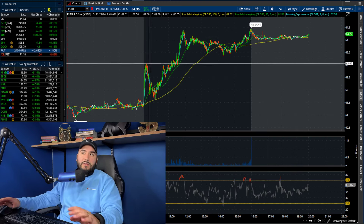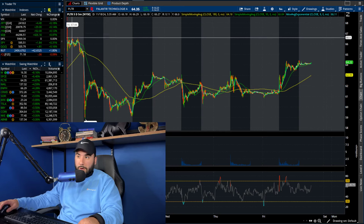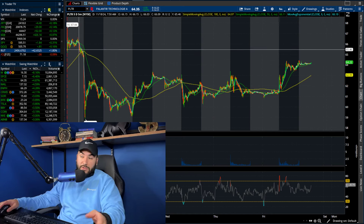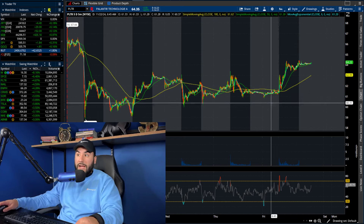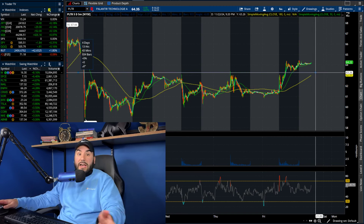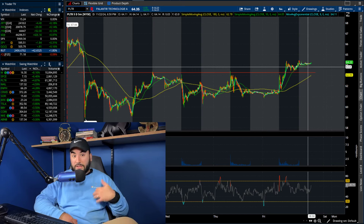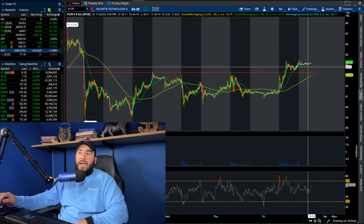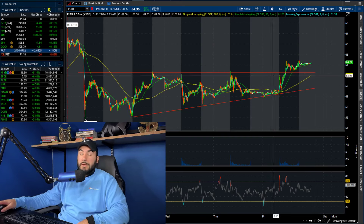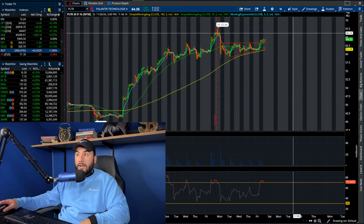We're looking good on the intraday chart. Pulling up the 5-day chart now, you'll notice we had a bit of a sell-off about a week ago to start off last week — we got down to $58. Then on Friday you can see we actually broke out of all the previous highs from the week. We hit a fresh high on Friday, which is always a good sign heading into the next week. The trend is starting to favor the bulls again in the short term, breaking out to a fresh multi-day high.